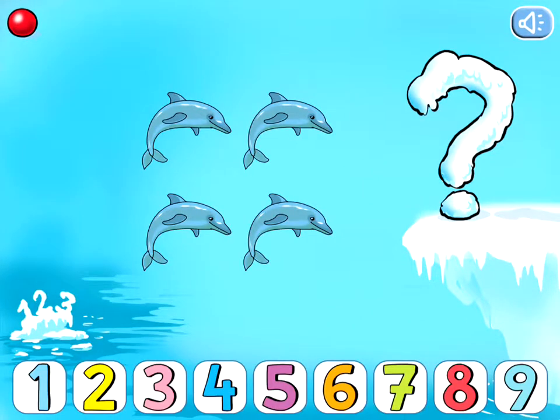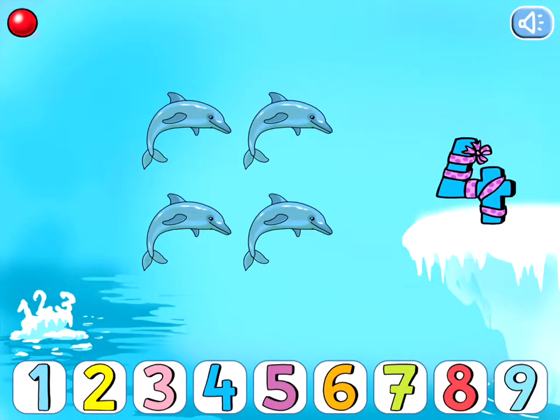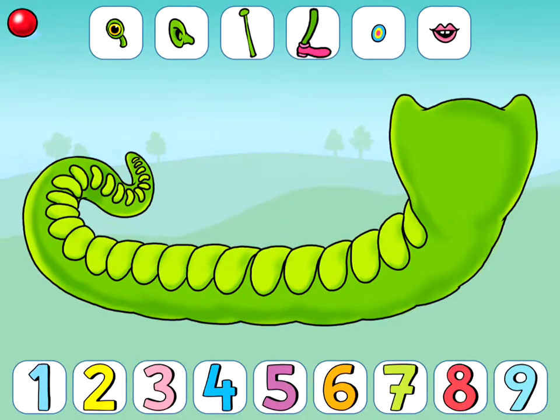How many do you see? Build a caterpillar. Press a number first and then an object. Place one dot.